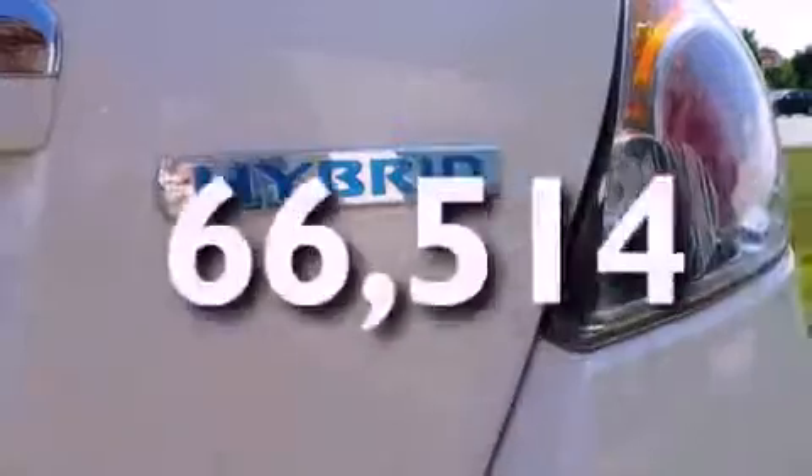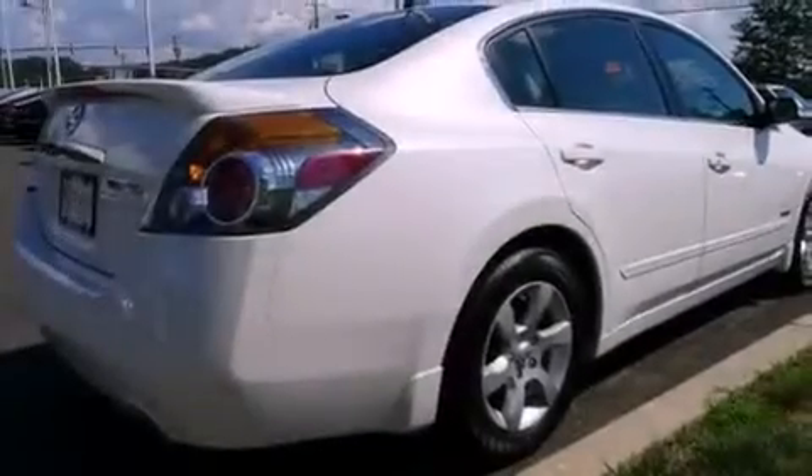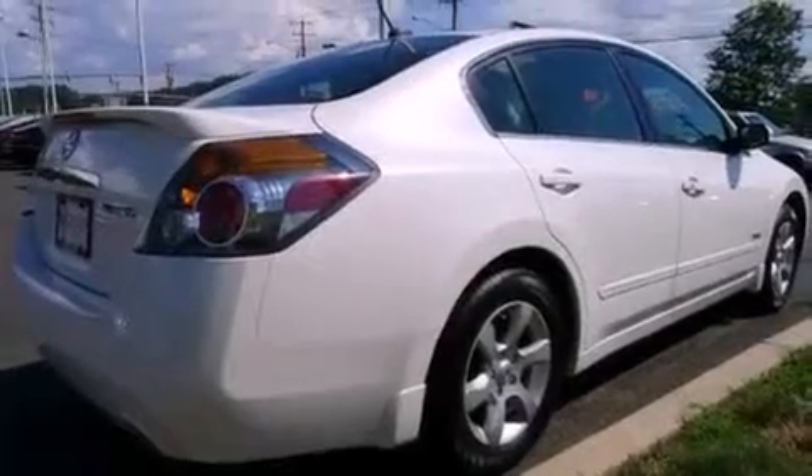This vehicle has fewer than 67,000 miles on the odometer. With an EPA estimated rating of 33 miles per gallon on the highway, this vehicle helps leave money in your pocket where you want it.